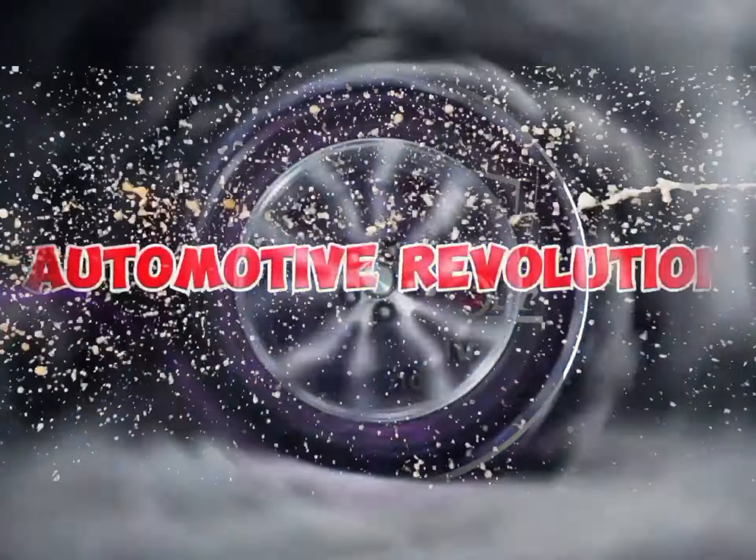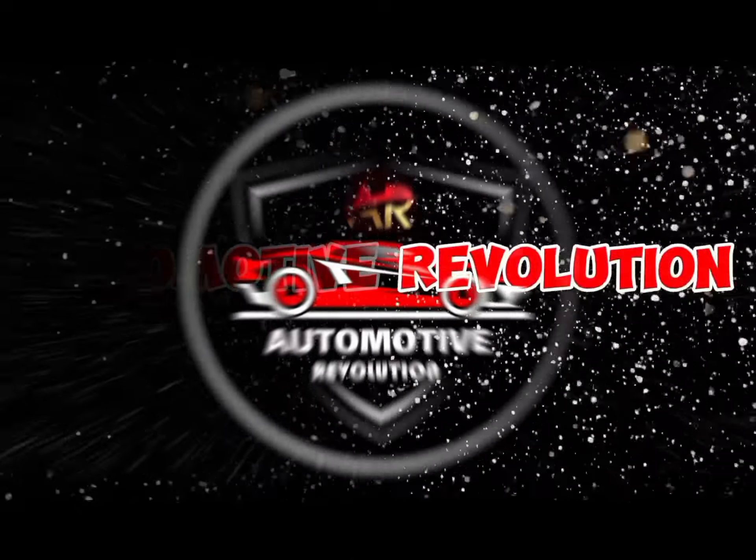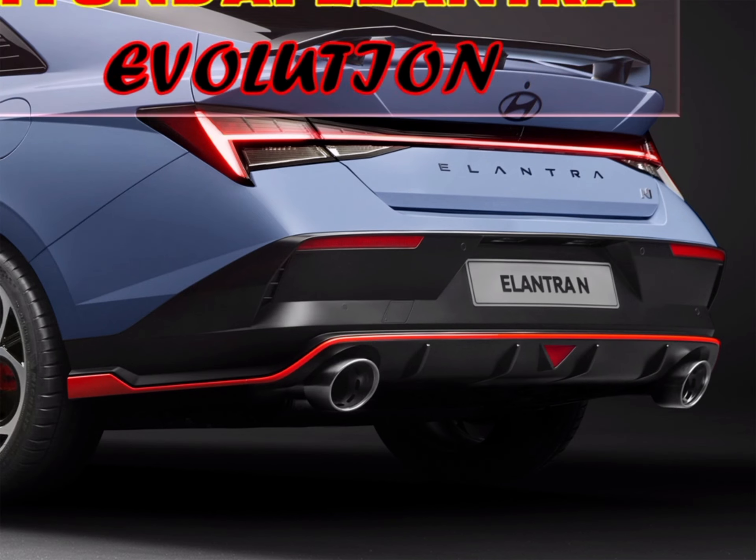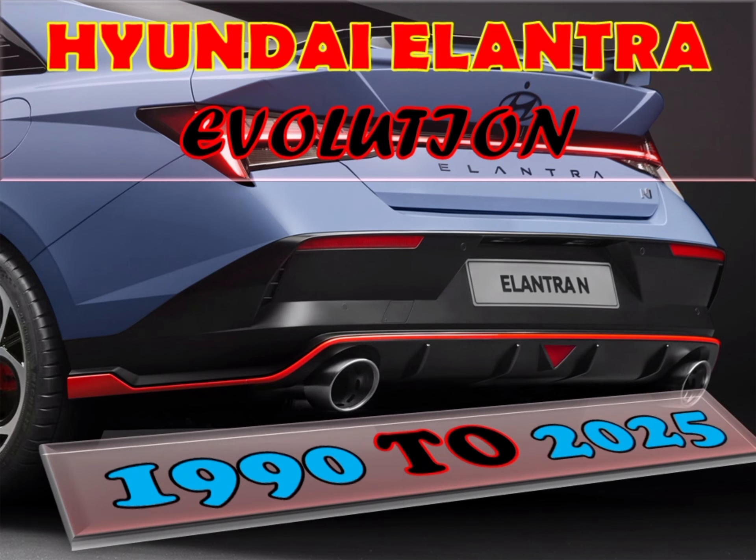Hi, I am Seiya and you are watching Automotive Revolution. If you are new to my channel, please subscribe.